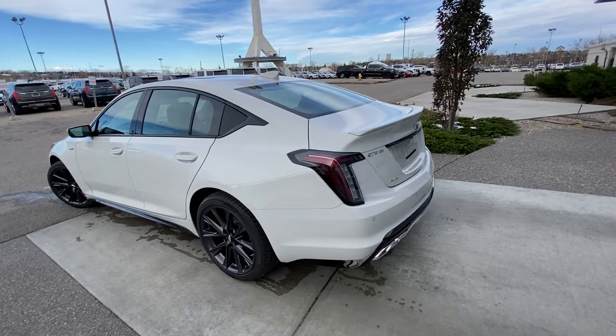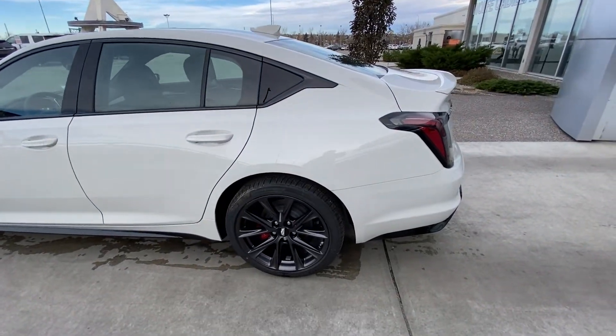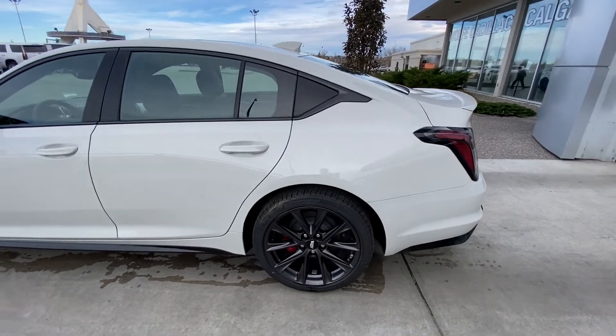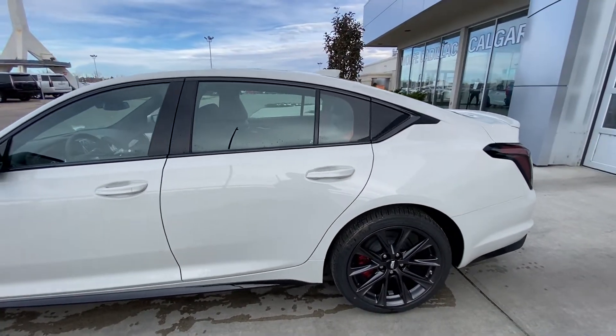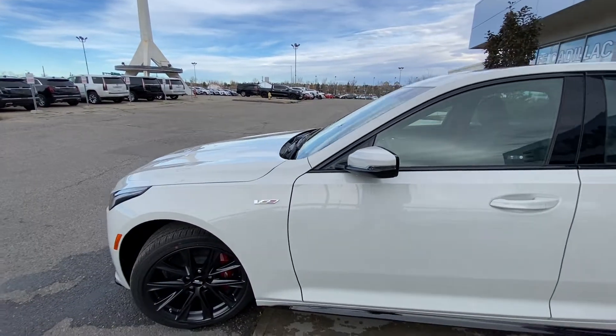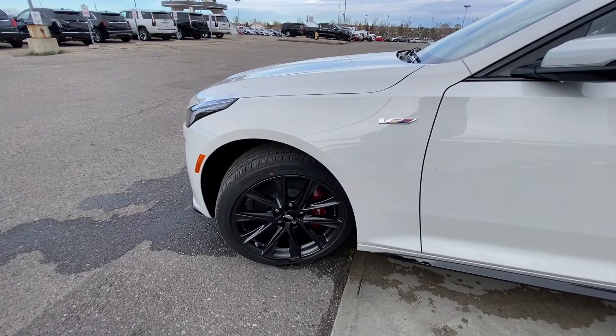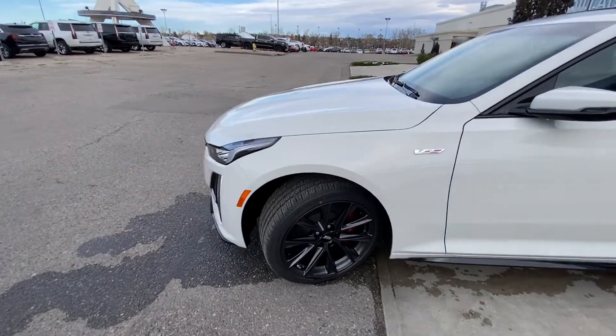Taking a quick look at the exterior of the Cadillac CT5V. We do have the 19-inch wheel and tire package — beautiful alloy wheels with Michelin all-season tires. Red brake calipers behind the wheel and tire package. Coming down the side, we have color-matched door handles with keyless entry. V badging on the front fender, and behind the front wheel we have the Brembo brakes, V-branded of course.